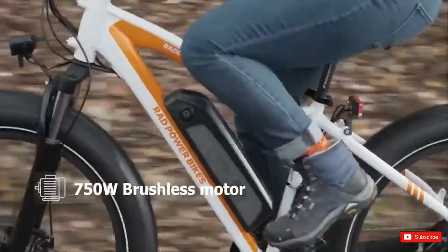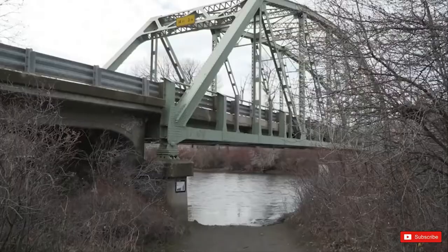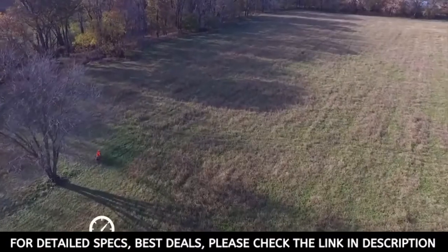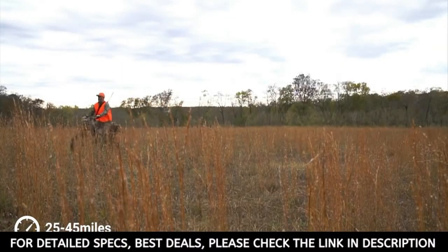Number two: Rad-Rover Electric Fat Bike. That is one impressive e-bike — it's big, 66.5 pounds big. With over a decade of designing and building e-bikes, we know that a high-capacity battery isn't something you cheap out on. We designed and built our batteries